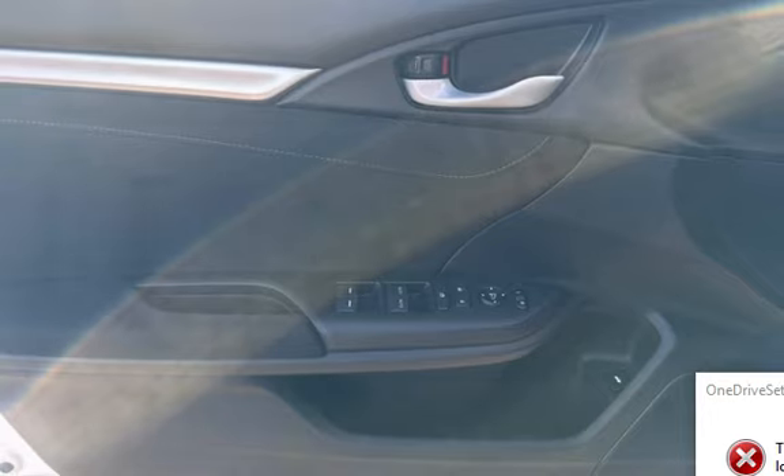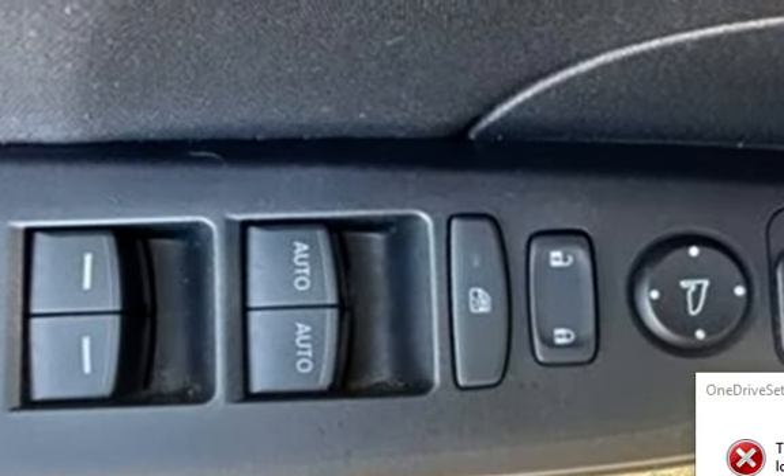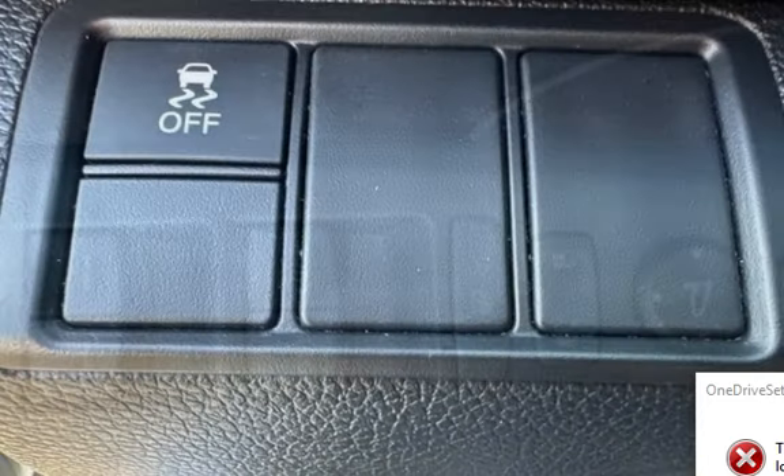Seat belt force limiters, power door locks, stability control, traction control, wireless data link, and window defogger.